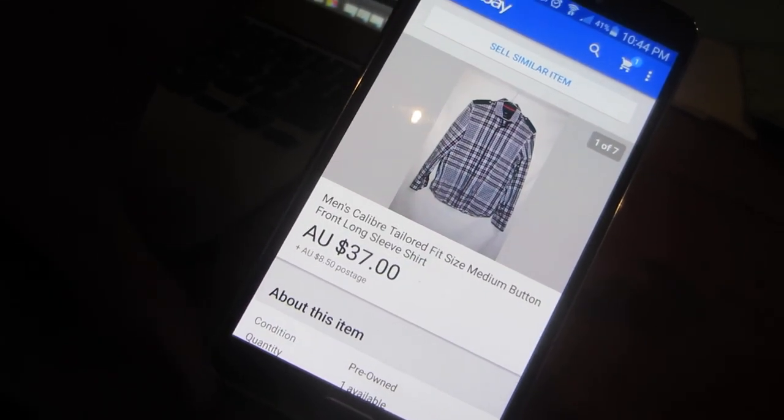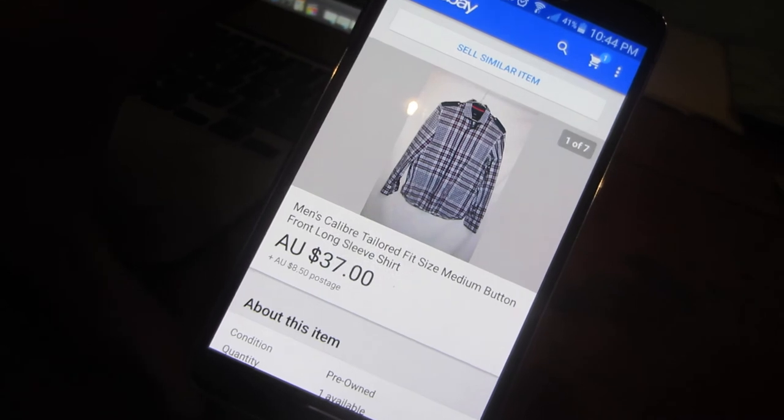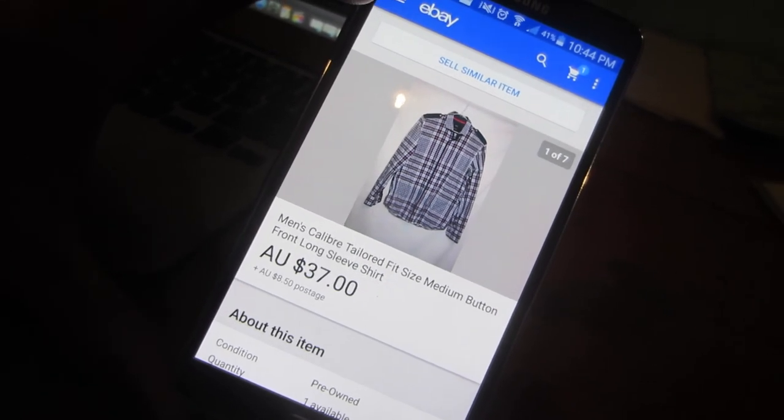Just like that, you thought this vlog was over, but I have something else to show you. I was editing this vlog, just about to render it and get it uploaded, and I already sold one of the Colourbray shirts. I listed it for $37 and it's already gone. I'll see you guys in the next one.